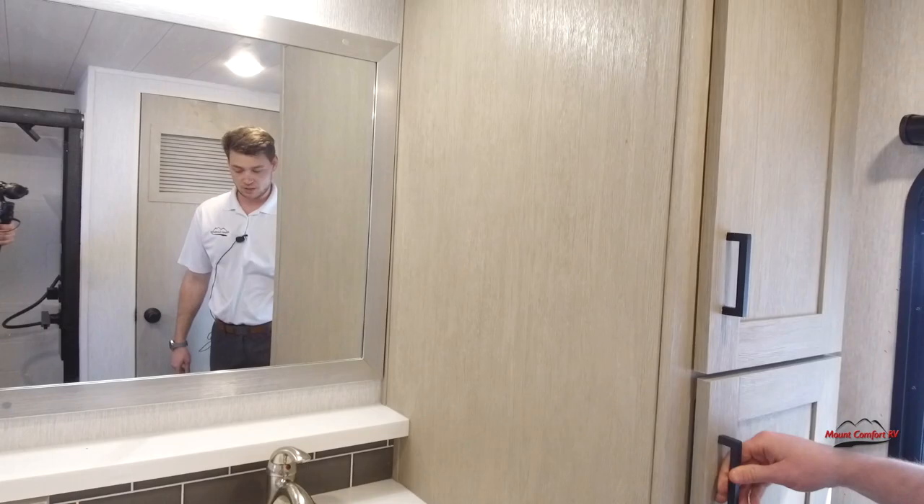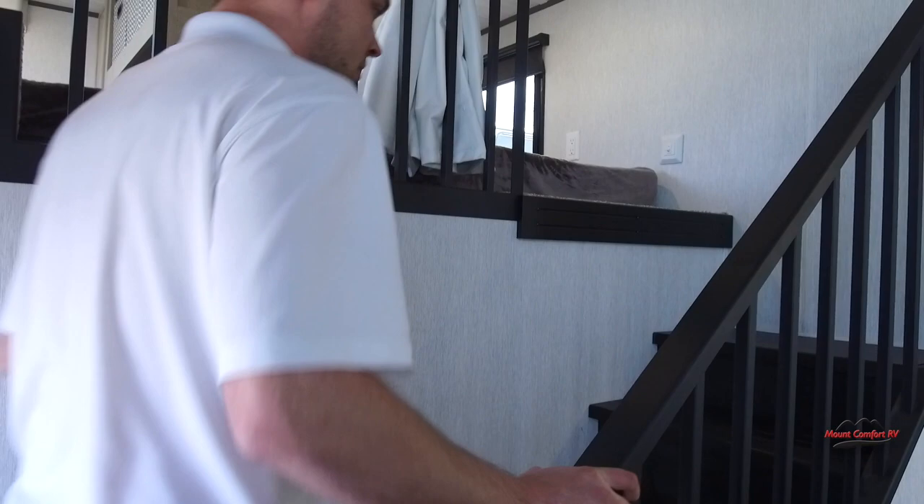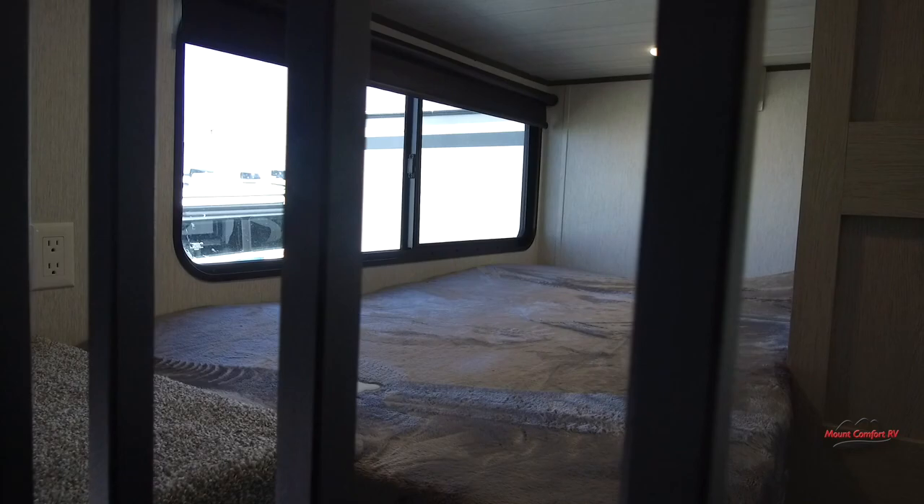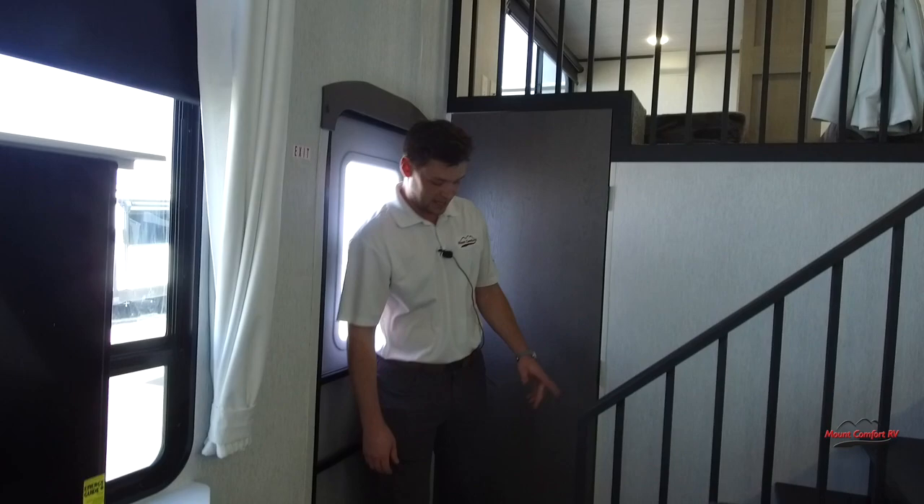Let's head up to the second loft. On the second loft you have straight stairs leading up to two more beds, and you get six of those storage cubbies along with USB and 110 outlets. Last but certainly not least, this camper does come with a central vacuum system, which is located right here.